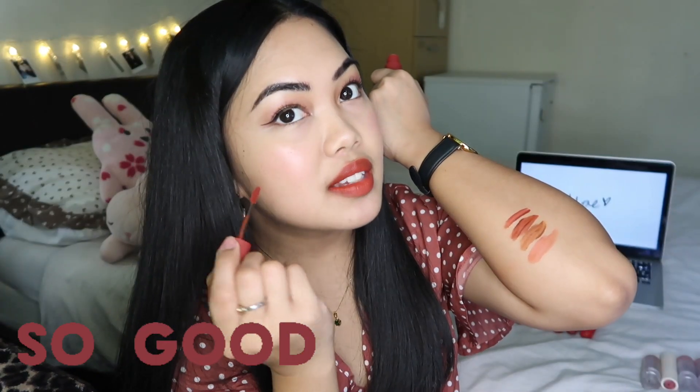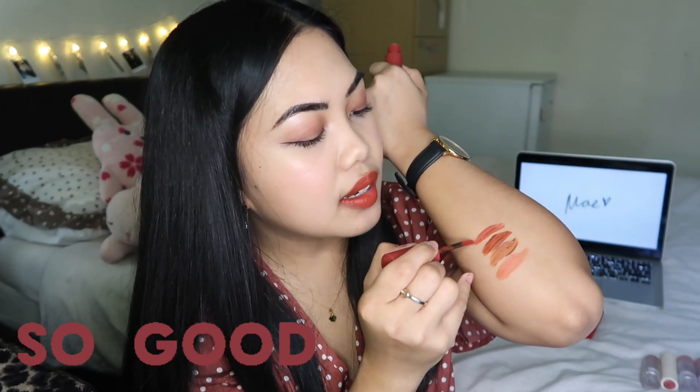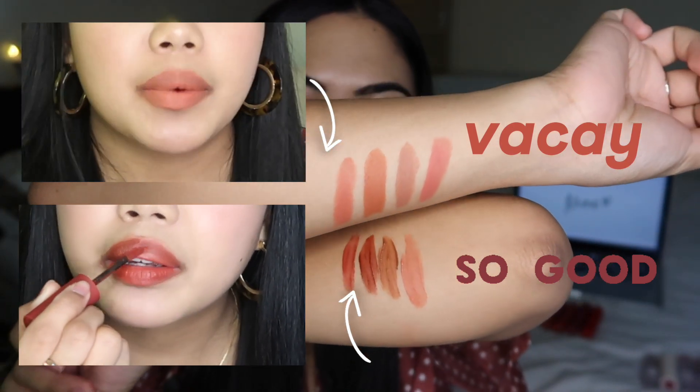My face is so white compared to my arm — uneven tanning! So this is it so far — we have Vacay on top and So Good at the bottom.